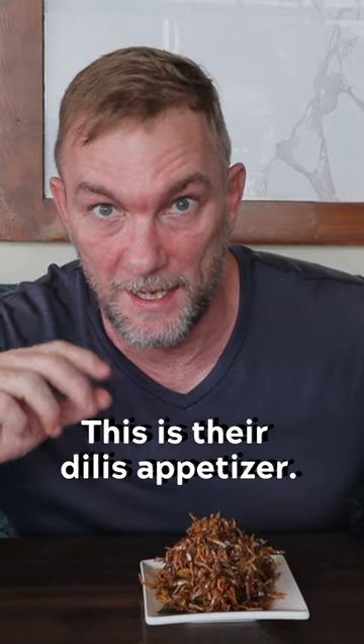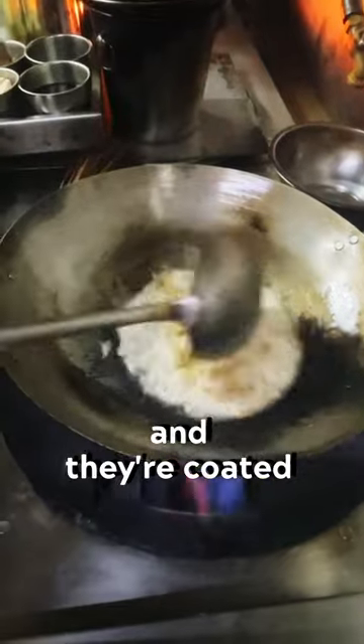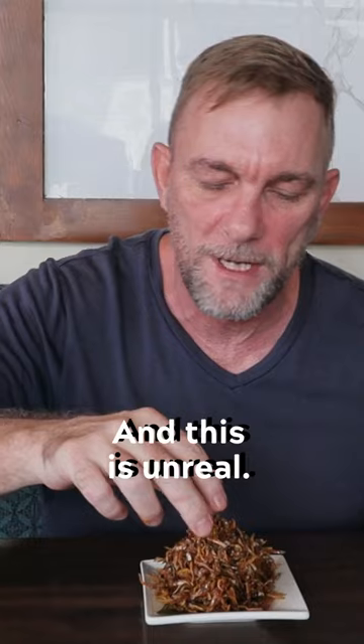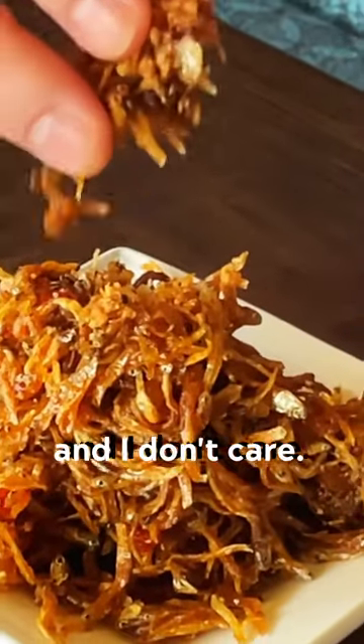This is their dillis appetizer. Dillis is an anchovy — they're deep fried and coated with a chili pineapple glaze, and this is unreal. I'm making a mess with my hands and I don't care.